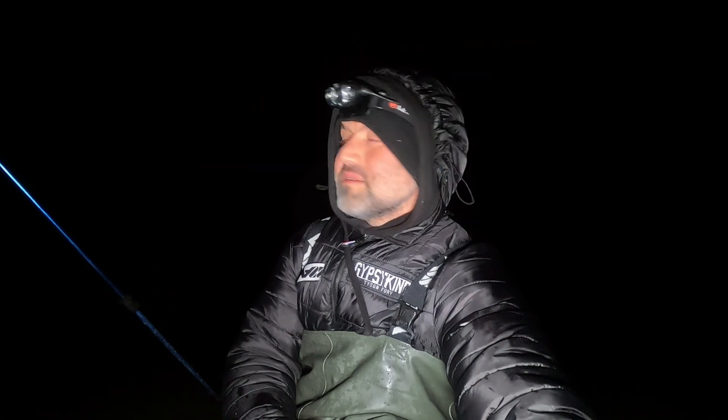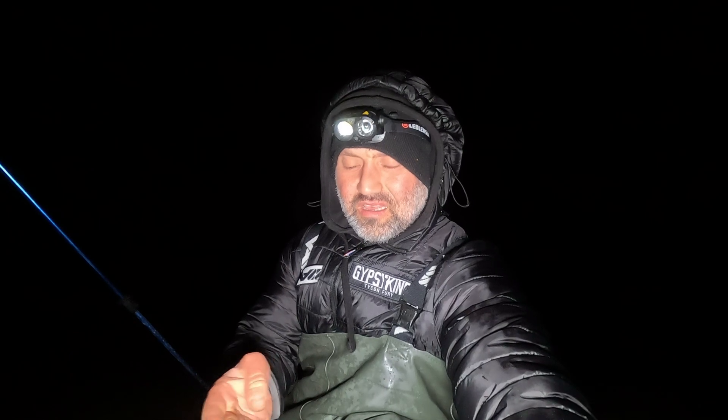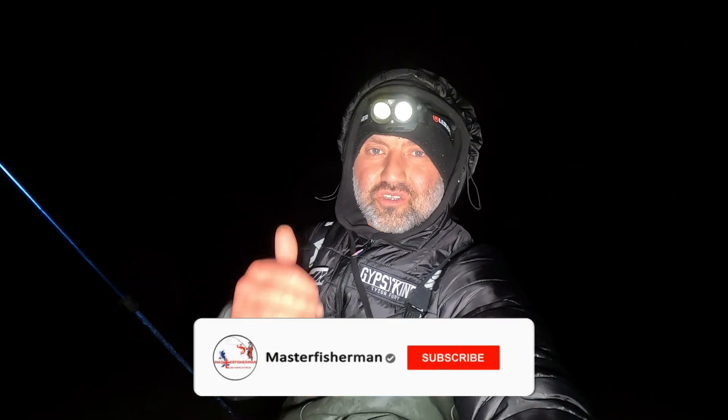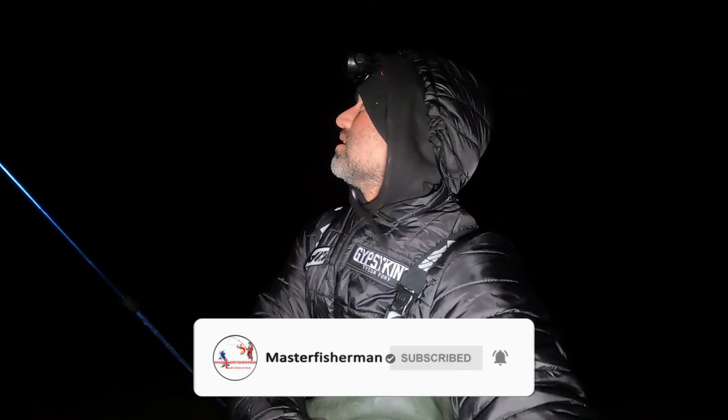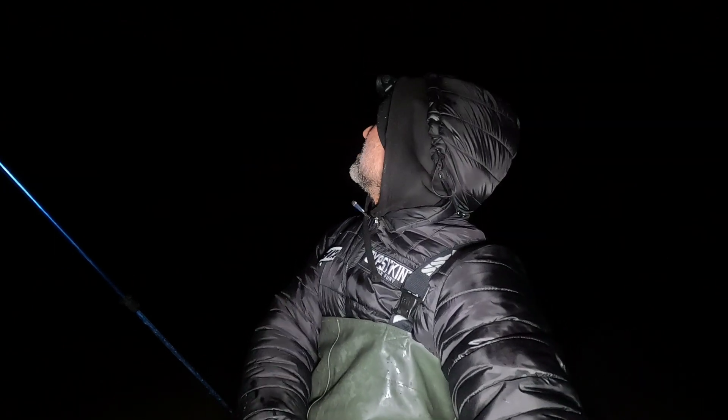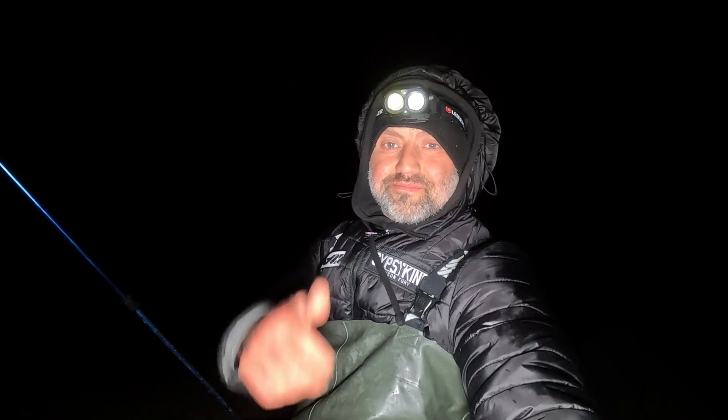Enjoyable session, good to see you mate. Hope the video turned out alright — conditions were difficult, windy, loads of weed and rain. Hope you enjoyed it guys. If you're new to the channel please consider subscribing, don't forget to give us a like and leave a comment. Stay tuned for more — there'll be more bass videos coming up and a few Norway videos being uploaded soon. Thanks for watching, see you in a bit.